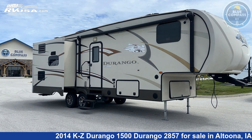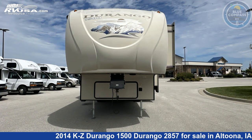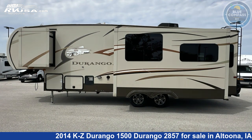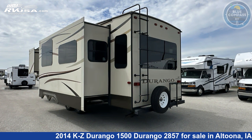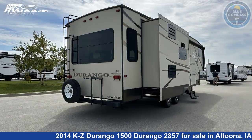This 2014 KZ Durango 1500 Durango 2857 is a fifth-wheel RV. It is located in Altoona, Iowa, 50009, and is offered for sale by Blue Compass RV Des Moines. Click the link in the video description to visit RVUSA.com and see more photos as well as the current price.